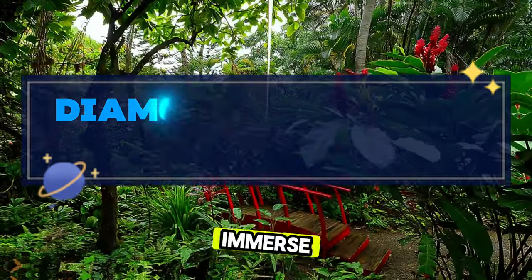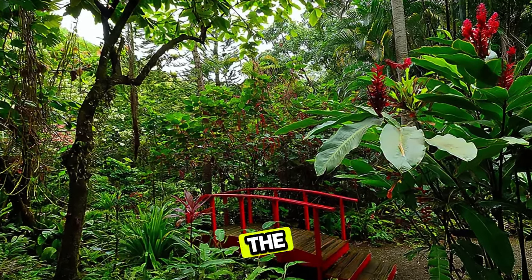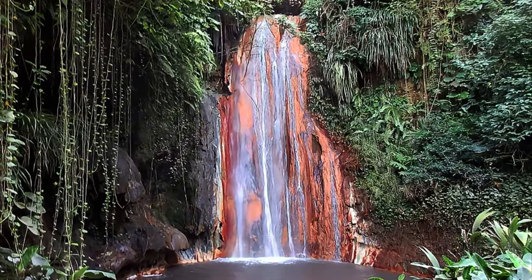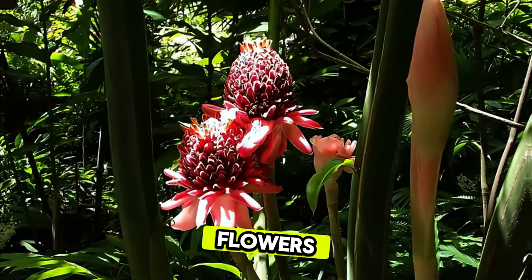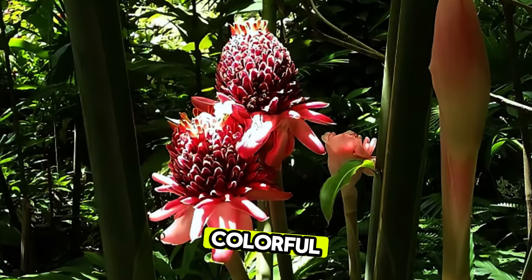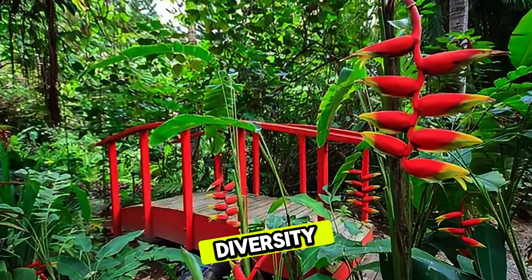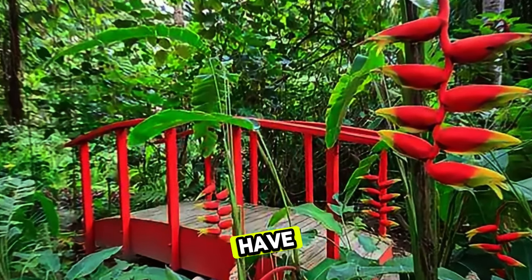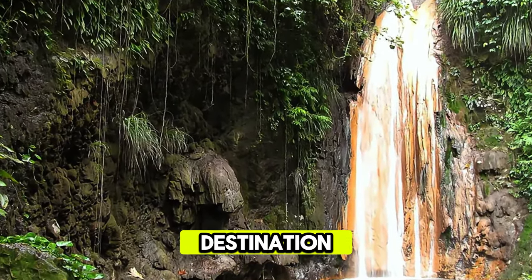Diamond Botanical Gardens. Immerse yourself in the beauty of Diamond Botanical Gardens, a tropical oasis nestled in the heart of Soufrière. Explore lush gardens, cascading waterfalls, and thermal mineral pools as you wander through this tranquil sanctuary. Marvel at exotic flowers, towering palms, and ancient trees, including the majestic diamond waterfall, which cascades over colorful mineral deposits. Learn about the garden's rich history and botanical diversity, which dates back to the 18th century, and soak in the therapeutic waters believed to have healing properties. Diamond Botanical Gardens is a hidden gem and a must-visit destination for nature lovers.